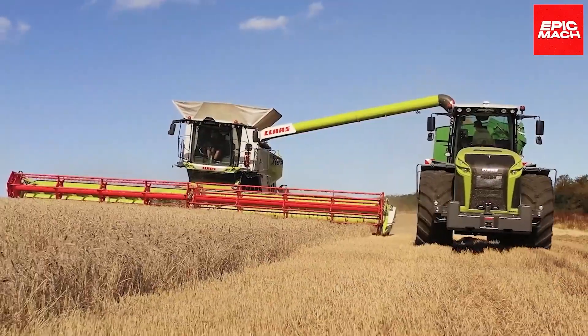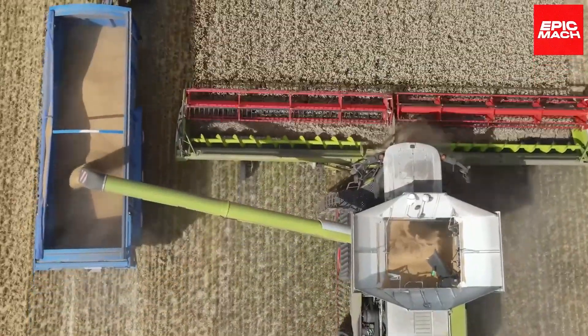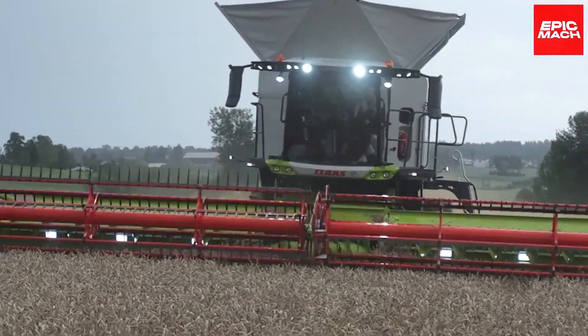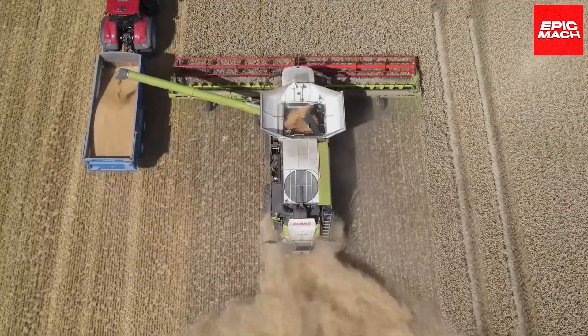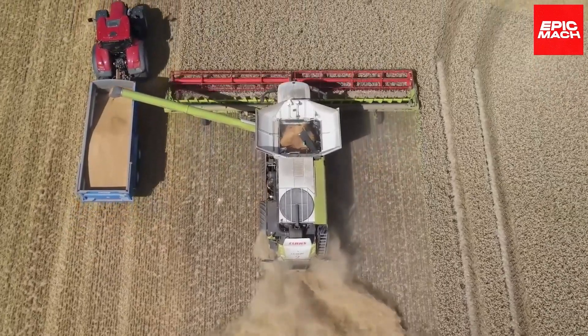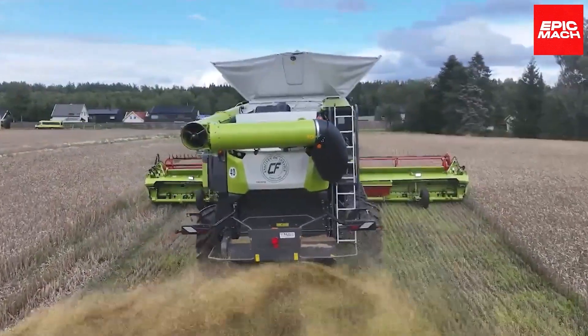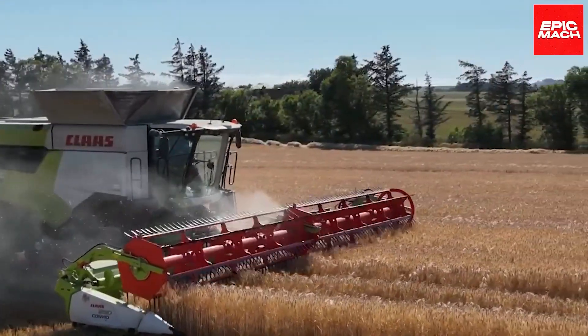Always connected, the Lexion 8900 enables real-time grain hauling coordination and storage logistics, reducing wait times and spoilage losses substantially. Season after season, the Lexion 8900 networks smarter field practices, embodying the rise of precision agriculture to feed more populations without expanding acres.